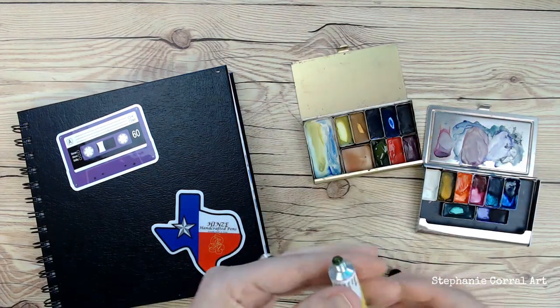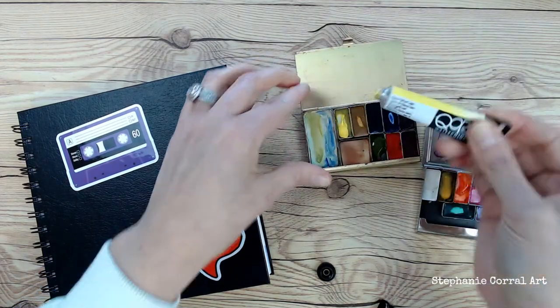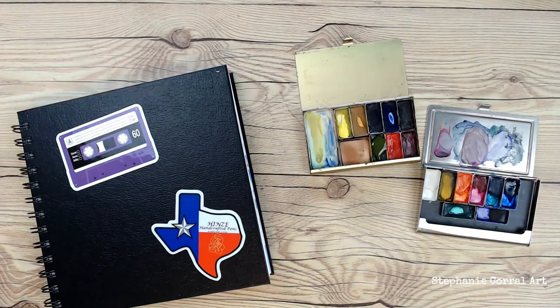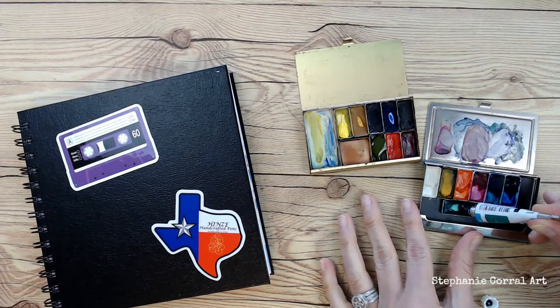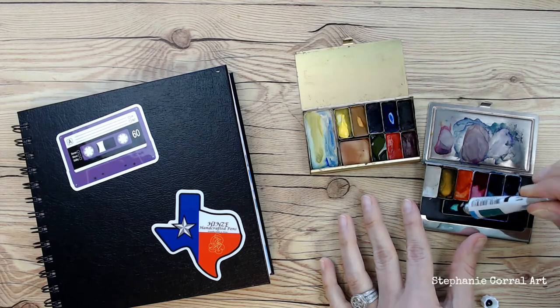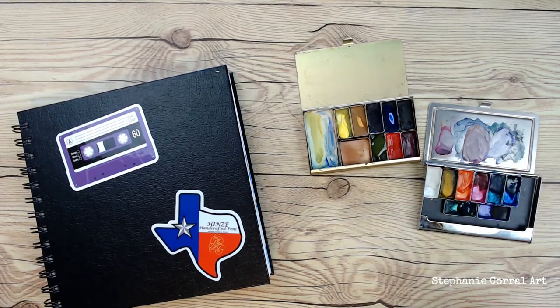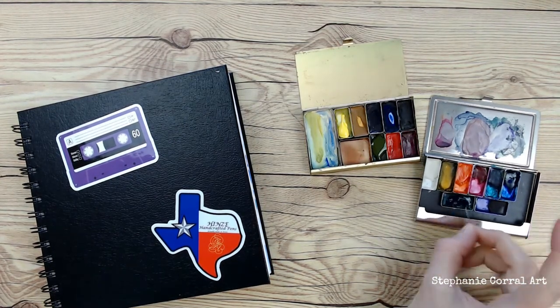Today I'm going to show you the two teeny tiny little travel palettes that I have. One is by Tara Lyra, who is on Etsy as of today as far as I know, and I will link that for you if you're interested.